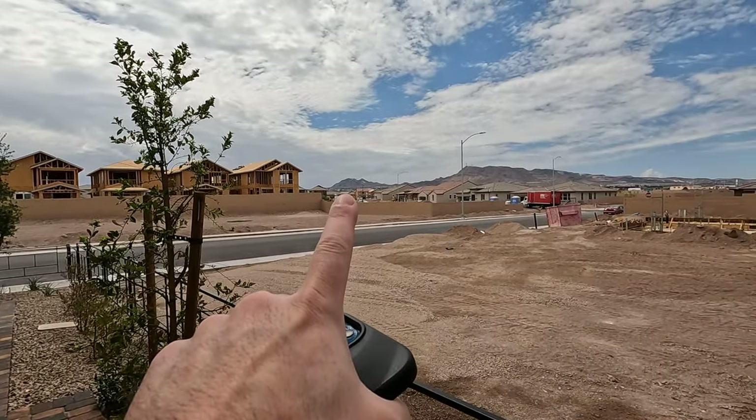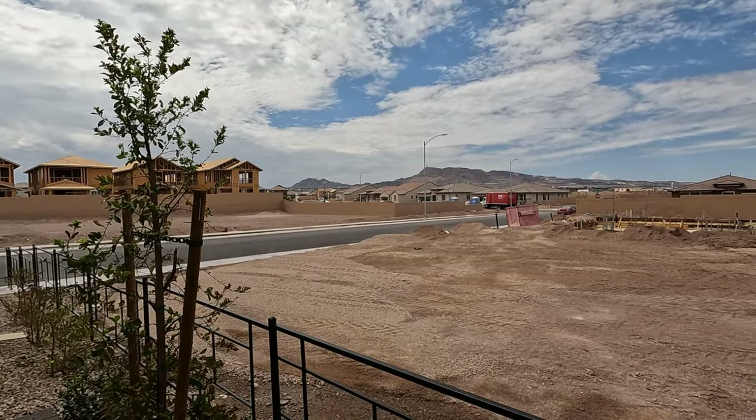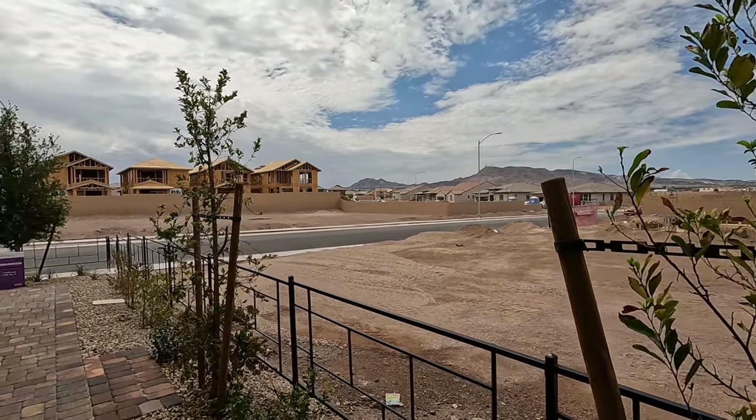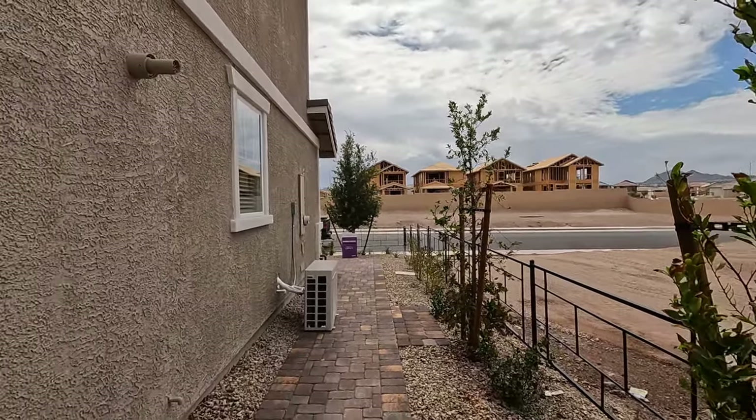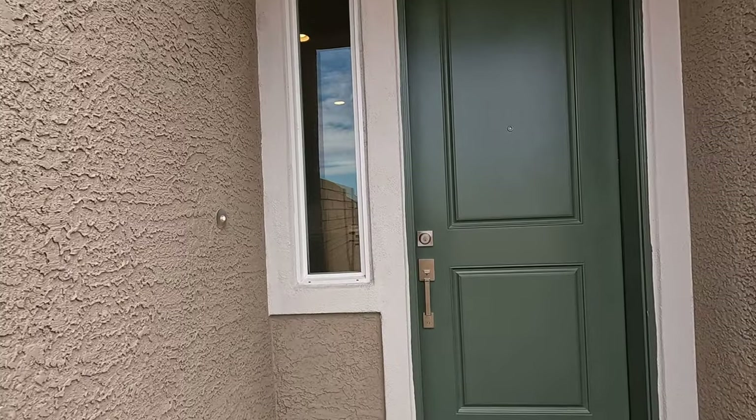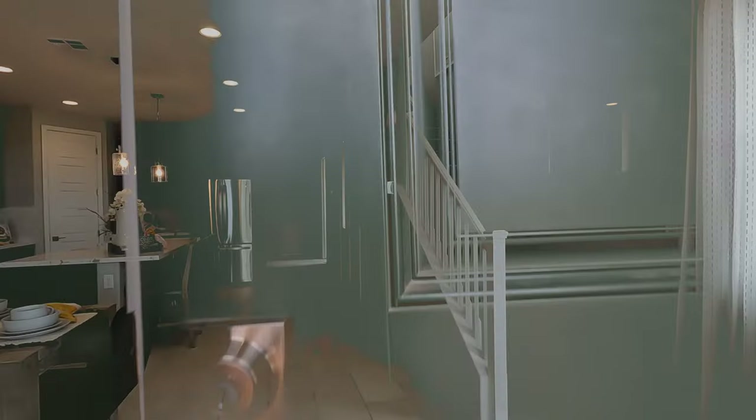Right across the street they have these cute little houses — it's called Liberado by Storybook. They haven't finished the models yet but I'm going to show you soon. If you're looking for a more affordable single-family home, that's an option to check out. They've got the upgraded green door — let's head inside now.